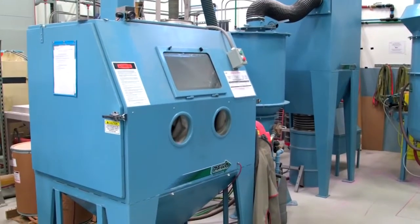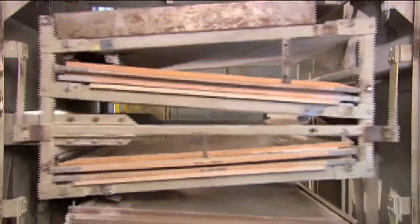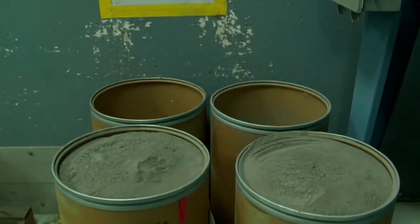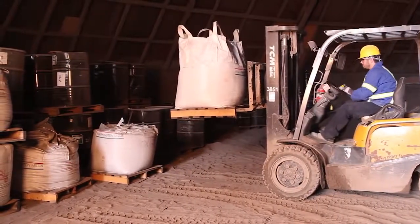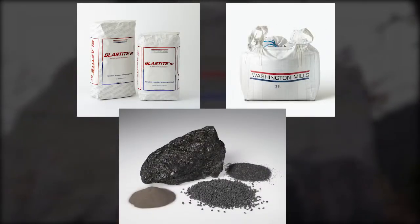Unlike many aluminum oxide recyclers, Washington Mills does not take back your spent aluminum oxide and regrade the material to distribute into the marketplace. Our closed-loop recycling process adds 100% of the spent material back into the furnace to create new fused aluminum oxide.